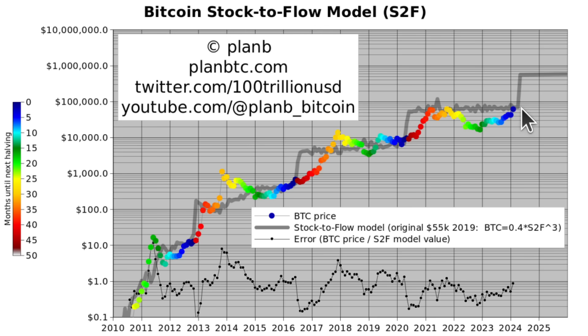We have two more blue dots until the halving — a March dot and an April dot. The color axis shows months until the halving in this chart. Two more red dots, then it switches to blue dots, then back to red — as you can see at the 2012 halving, the 2016 halving, and the 2020 halving.